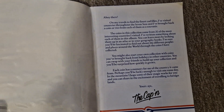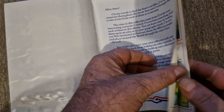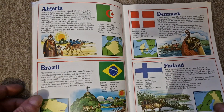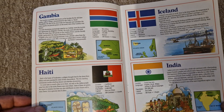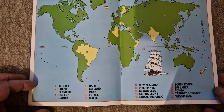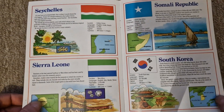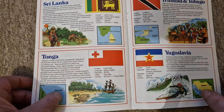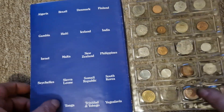So this is the Captain Coin Collection, and if anybody wants to read any of this I'll just pause it so you can pause it there for a minute. This is a collection of coins from around the world. We've got Algeria, Brazil, Denmark, Finland, Gambia, Iceland, Haiti, India — there's a nice little map that gives you all of the places — Israel, Malta, New Zealand.